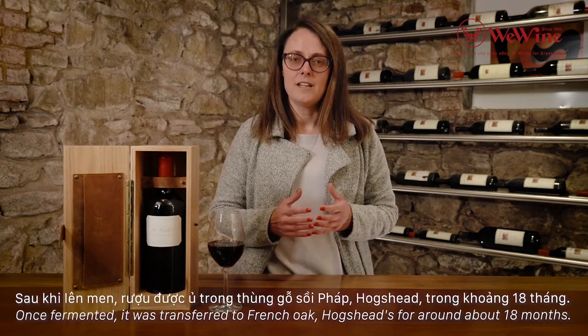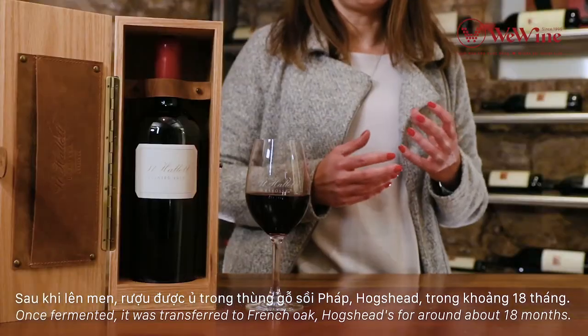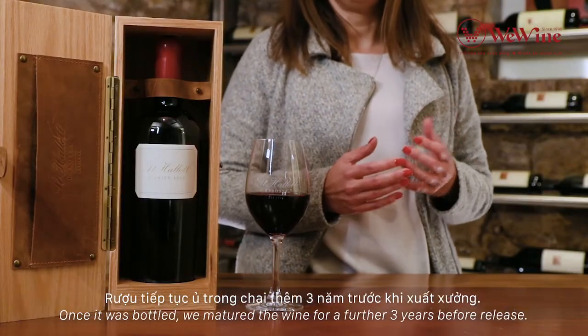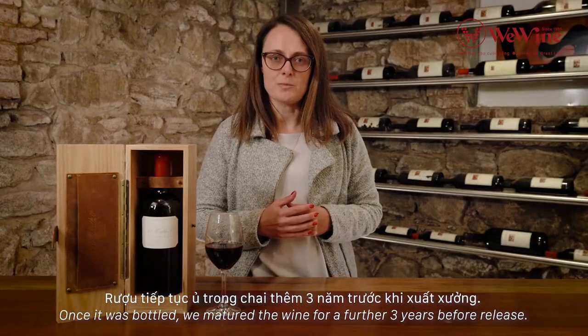Once fermented, it was transferred to French oak hogsheads for around about 18 months. Once it was bottled, we matured the wine for a further three years before release.